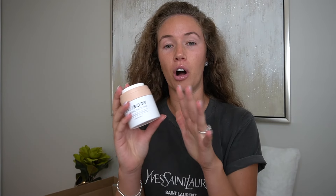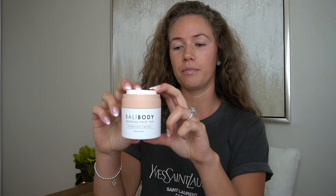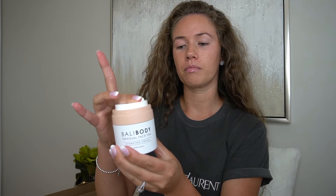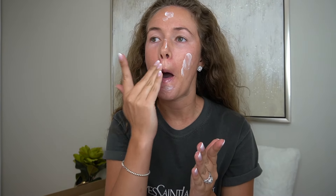My hair is an absolute mess, so do not mind that. Let's start with the application. Step one I've already done, which is cleansing the face. I really love how they were thoughtful in how they made this — it's got a pump, so you're not sticking your hands into the jar. All you want to do is press down. I'm going to use maybe two pumps, pick it up, rub it into my hands just a little, then dab it all over.